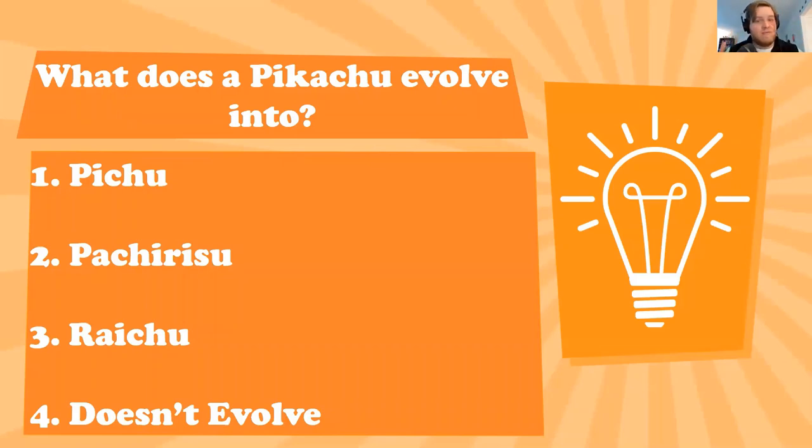Does your Pikachu change into a Pichu, a Pachirisu, a Raichu, or does it not evolve at all? Pokémon is a game where you evolve your Pokémon to make them stronger — Pikachu evolves into this evolved form. Is it Pichu, Pachirisu, Raichu, or does it not evolve at all?